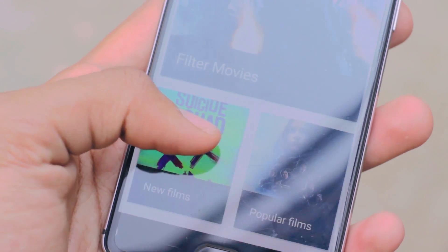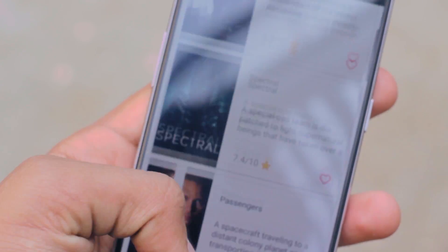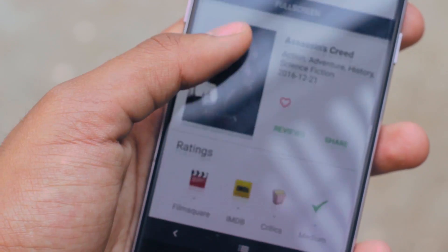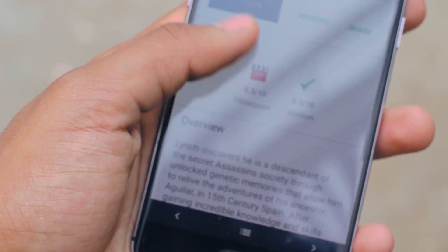My next pick is Film Square. What appeals to me most is the clean design — everything is very well laid out. It's a one-stop shop for all you movie buffs. You can discover new and popular films, read reviews, and find out a plethora of details. Additionally, you can favorite a movie if you want to come back and view it later. Overall it's a very nice app and it's definitely something I'm going to keep for a long time.